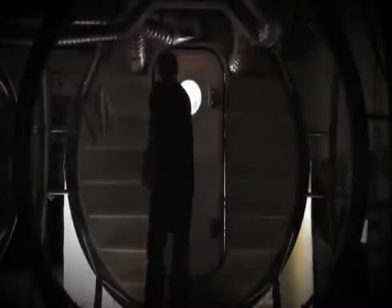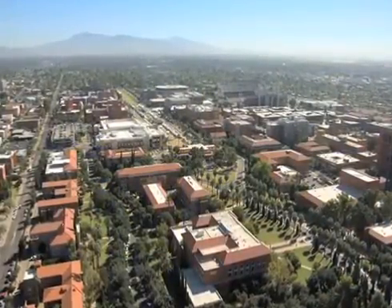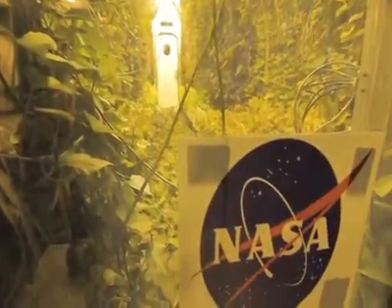Growing locally on Mars or the moon has some real extreme meaning — there are no alternatives to getting fresh food. This is the Lunar Greenhouse, the LGH. They keep it sort of hidden here on the University of Arizona campus near Tucson. It's where down-to-earth agriculture is aiming for the stars.